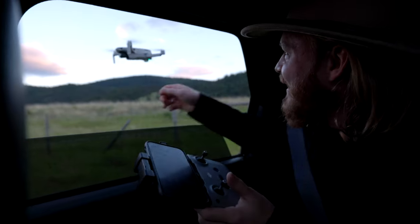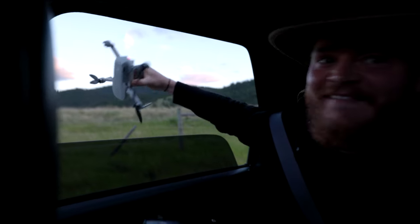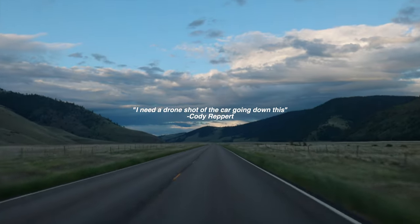Welcome back to another video. My name is Stephen Foster, and recently if you've been following me on Instagram, you know my friend and incredible photographer Cody Ruppert joined us here in the PNW — his first time ever in the PNW — and we went out to Glacier National Park. While I was going through all the footage from this trip over the past several days, I came across this clip where Cody says, 'I need a drone shot of a car going down this.'